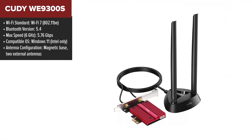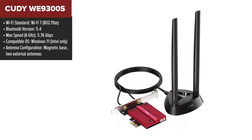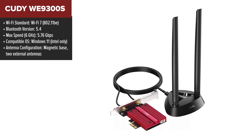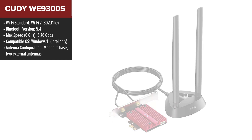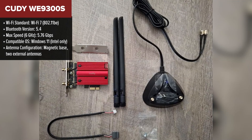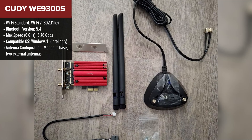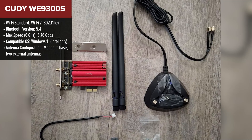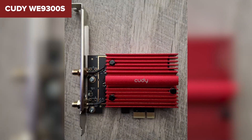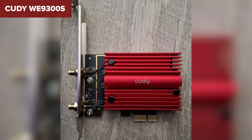Coming in at number 3 is the Kati 9300S, a step up from its sibling the 9300, with improved antenna design and added versatility. The performance is excellent — 5.76 Gbps on the 6 GHz band, multi-link operation for smooth multitasking, and Bluetooth 5.4 for all your wireless accessories. What sets this card apart is its magnetic base antennas, which allow you to position them for the best possible signal — a game changer, especially for crowded setups.